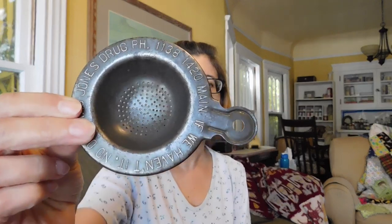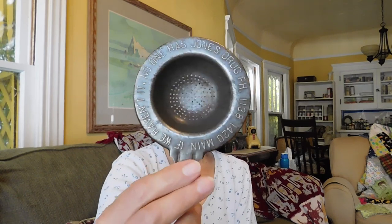This is a tea strainer that you put on top of your cup, and it's an advertising piece. It says 'If we haven't it, no one has' — that slogan doesn't really roll off your tongue. It is the Jones Drug, phone 1138, at 1420 Main. Unfortunately there's no city, so I'm gonna have to see if I can figure out which Jones Drug was at 1420 Main Street. I love these little advertising pieces — I paid $5 for it. They don't sell for a lot but they're just fun.